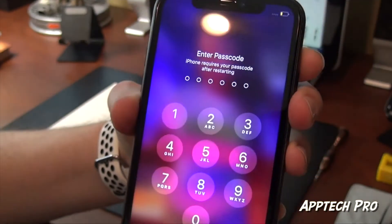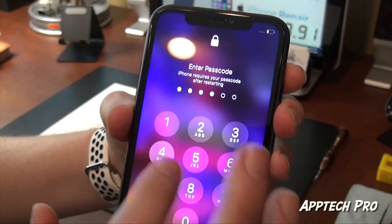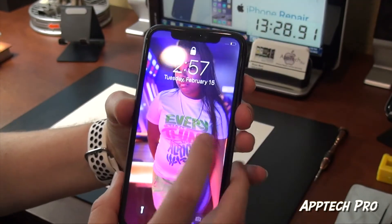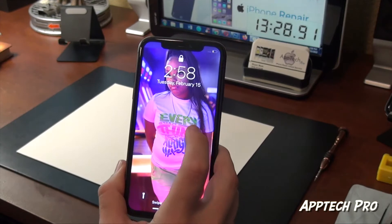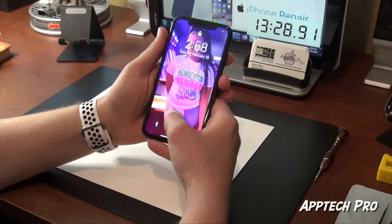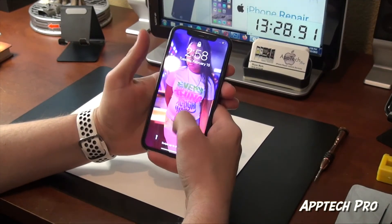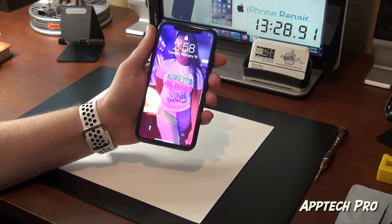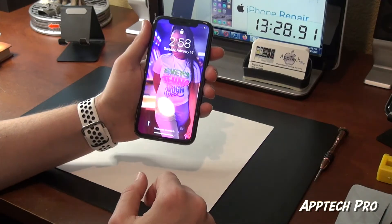So if you need an iPhone repair, battery replacement, screen replacement, carrier lock, anything to do with iPhones, we can definitely help you. Make sure you check us out on our website, Instagram, and Facebook — I'll leave all the links in the description below. If you have any questions, feel free to reach out and we'll be happy to help. Thank you for watching the video and until next time, I'll see you guys soon. Thanks again.